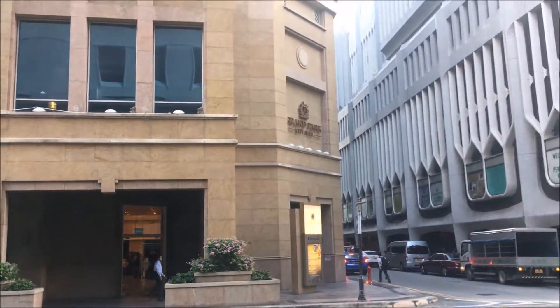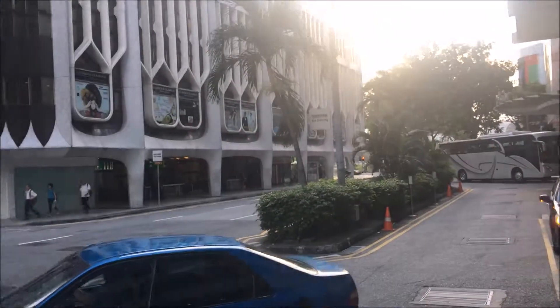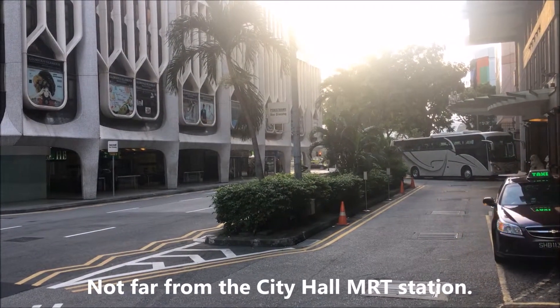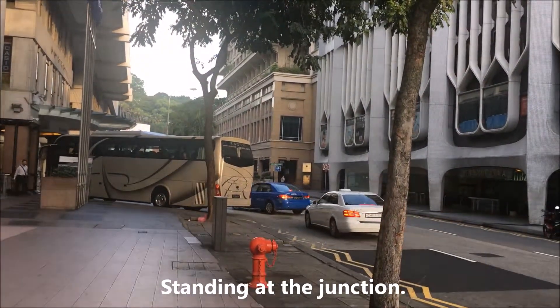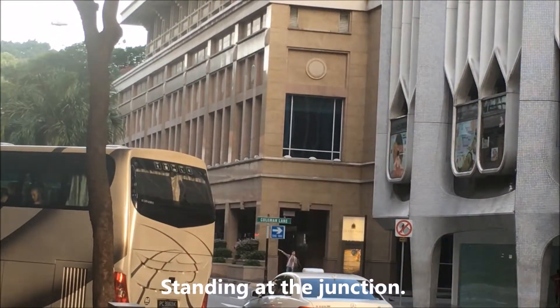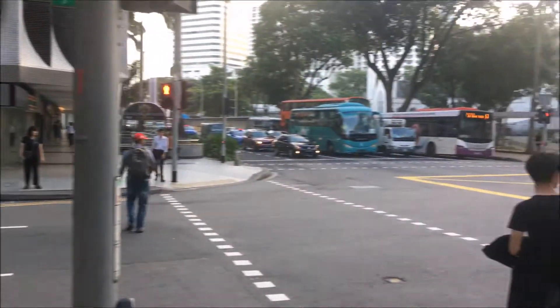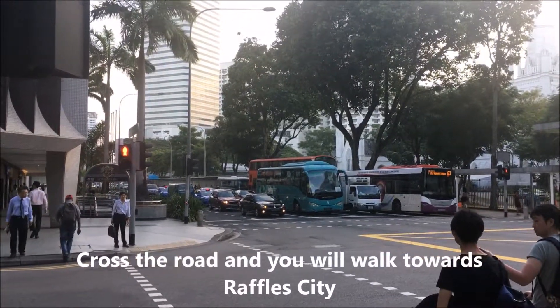Grand Park City Hall is actually pretty near the City Hall MRT Station, which I will come to. Right ahead at that junction, you can see the Grand Park City Hall Hotel. And where I am now is at the East Junction, where you can walk straight to City Hall MRT Station.